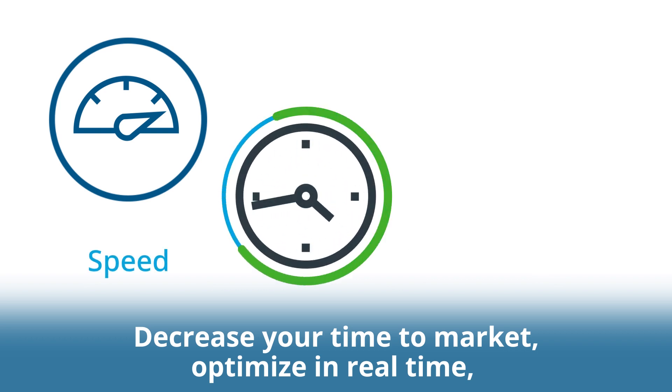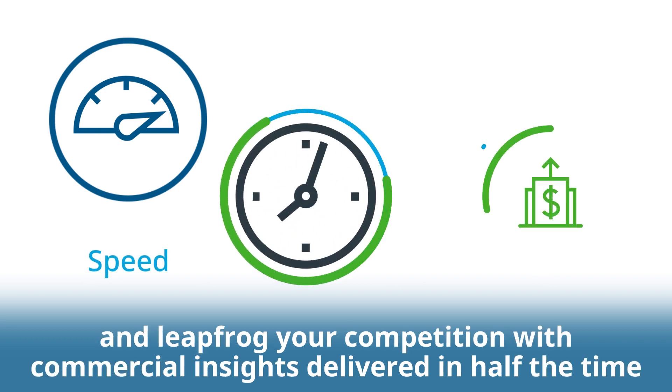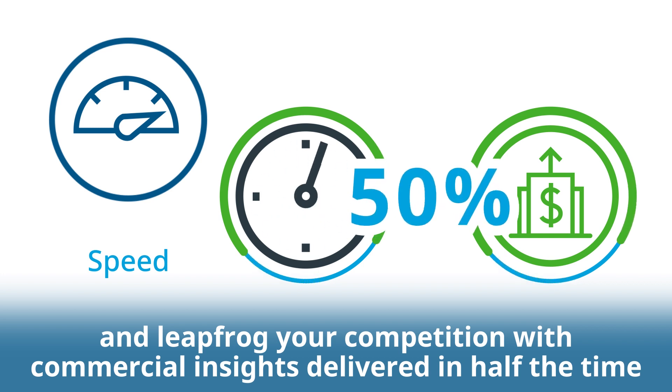Decrease your time to market, optimize in real-time and leapfrog your competition with commercial insights delivered in half the time.